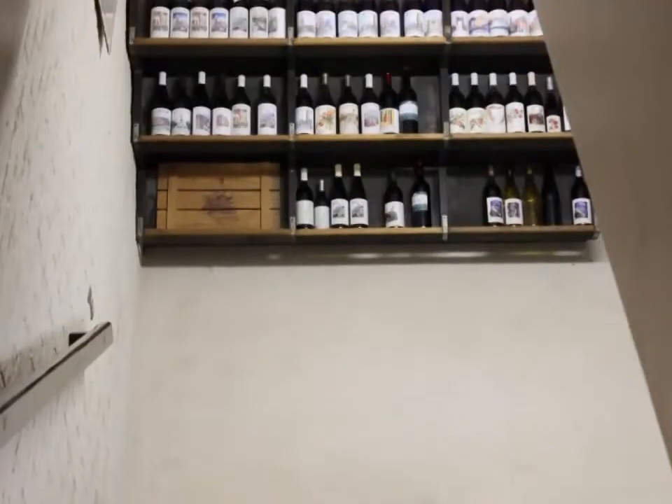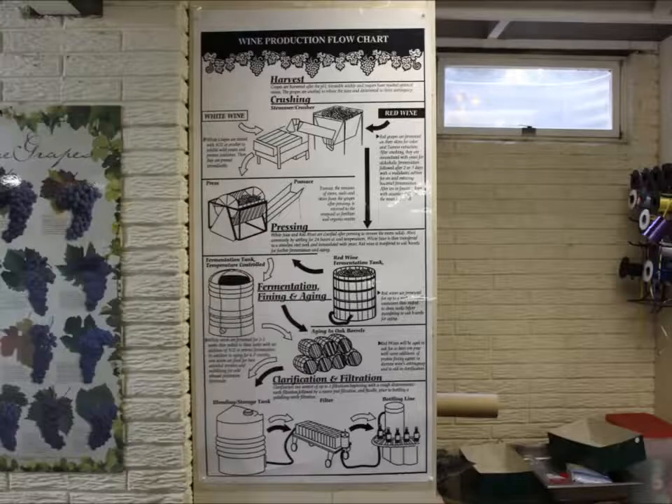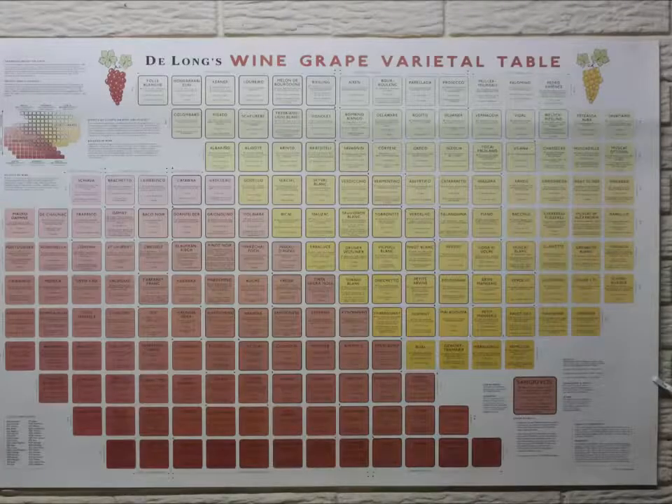The first thing you'll notice is that they have a great display of all their different wines. Here is their secret flow chart on how they make excellent wine. Look at all the different variety of grapes — each will be the base for a different type of wine.